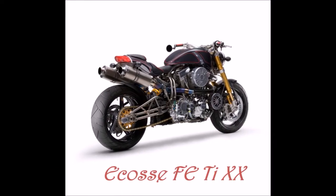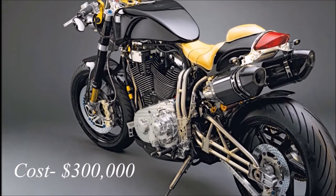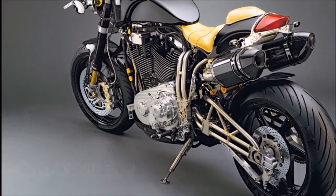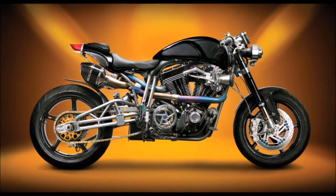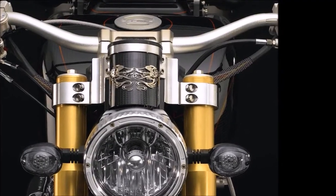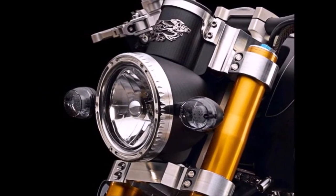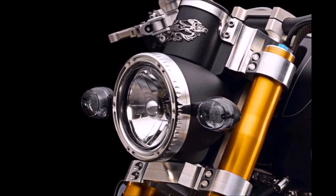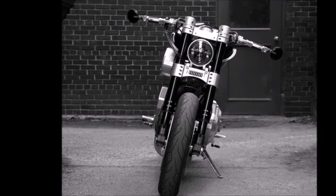Number 7 is the Ecosse FE Ti XX, which costs $300,000. Ecosse manufactured only 10 bikes in this model, which makes it more valuable and expensive. This bike is designed with an all-in MotoGP-grade front suspension and a powerful GS2 dual cam race engine. Its engine is made of aluminium with 225 hp of power. This bike is one of the fastest in the world, accommodating up to 250 mph.